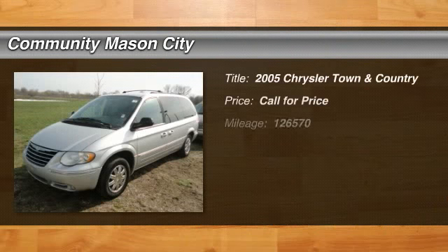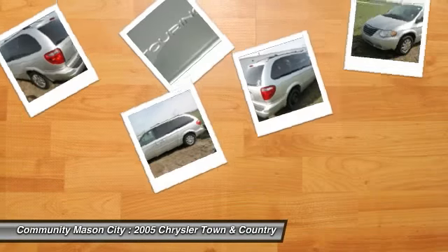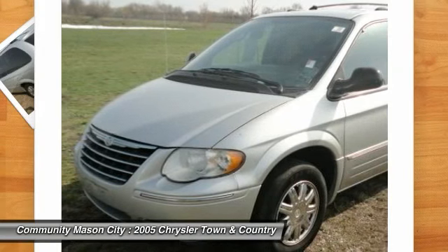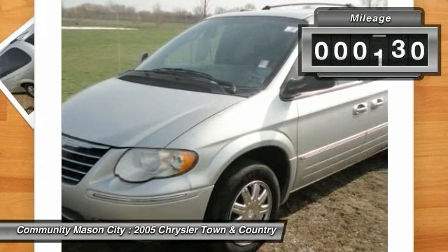EPA 25 MPG highway, 18 MPG city. Touring trim with 3rd row seat, CD player, rear AC, 4th passenger door, multi-zone AC, quad bucket seats, aluminum wheels, power liftgate, and heated mirrors.